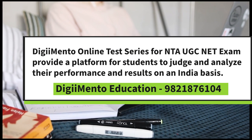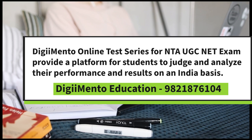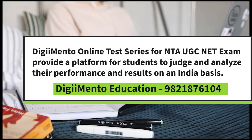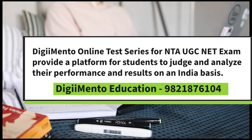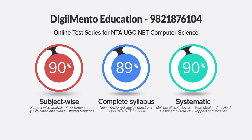DigiMento Online Test Series for the NTA UGC NET exam provides a platform for students to judge and analyze their performance and results on an India-wide basis. The test series includes basic and advanced level tests to enable concept building and improve performance. The test papers are designed considering previous exam papers.